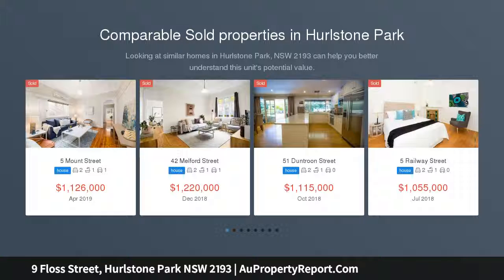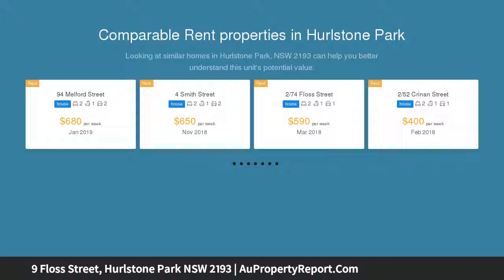Under instructions, must be sold. Affordable large family home with double garage — massive freestanding 3-bedroom federation family home on 354 SQM.